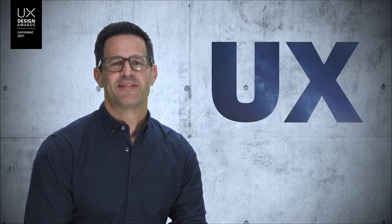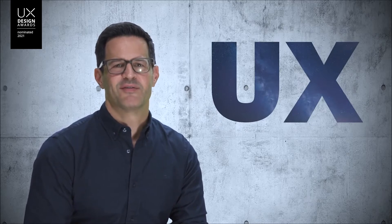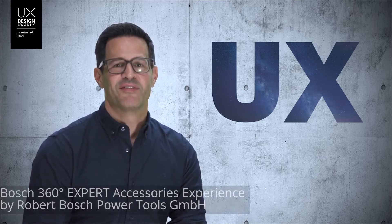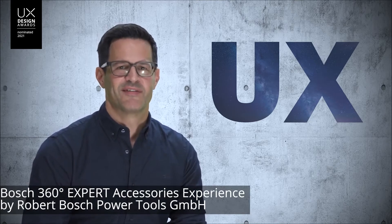Hi, my name is André Duteral and I'm the expertise owner of UXD at Bosch Power Tools Accessories. I'm proud to present to you the Bosch 360 degree expert accessories experience.